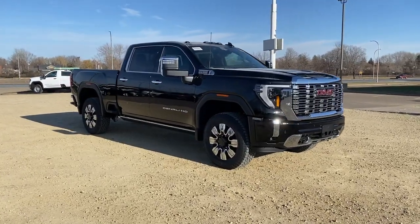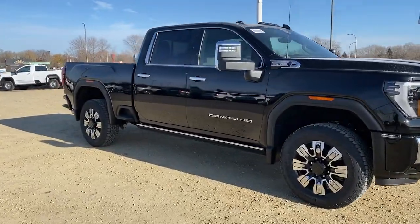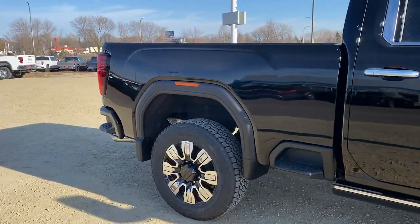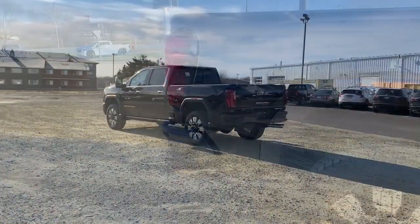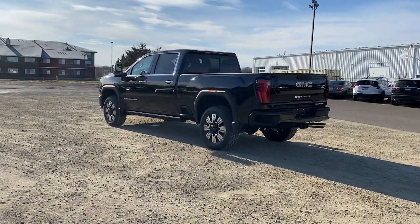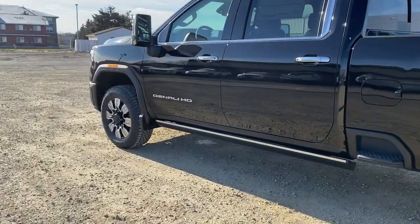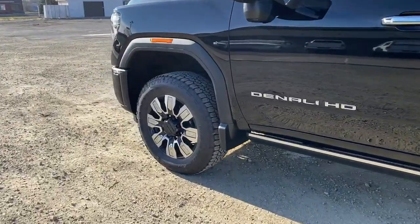Picture yourself in the 2024 GMC Sierra HD. Tackle the toughest jobs with confidence in this brawny Sierra HD. From its heavy-duty capability to its refined ride and luxury cabin amenities, this impressive workhorse offers a unique blend of steely strength and modern comfort.